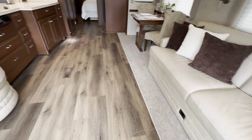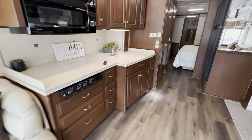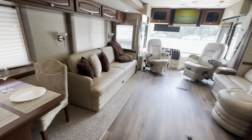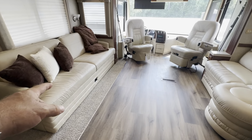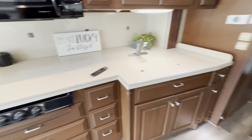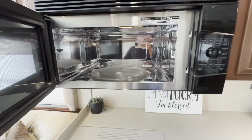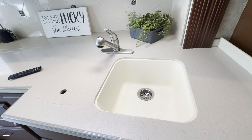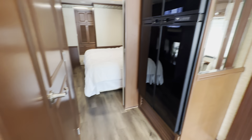New carpet, new flooring — just to bring it up to date. HD TVs. This makes a bed so it sleeps four. It's got a three-burner cooktop, convection microwave oven, double sinks, and a four-door refrigerator.